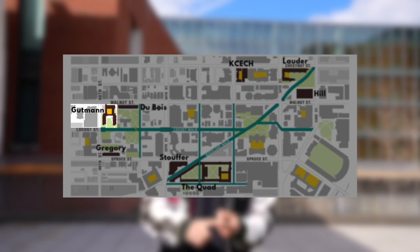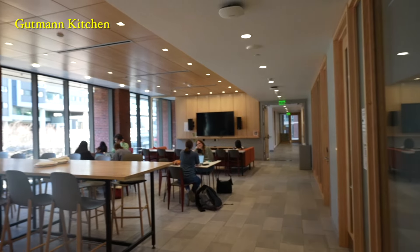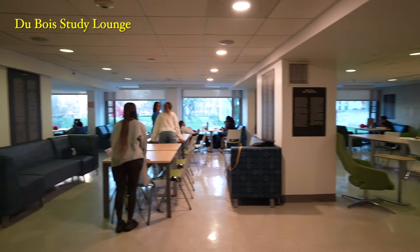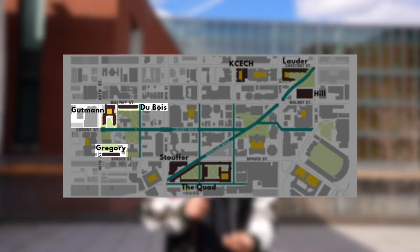The last three houses — Gutman, Gregory, and Du Bois — are all four-year houses, which have slightly different vibes compared to freshman houses. I think that living in fully first-year houses is superior, as upperclassmen aren't really as open to meeting new people as freshmen are, so you lose a bit of that experience of having hundreds of people all being open and trying to meet each other. Additionally, all upperclassmen housing is on the west side of campus, but it's further from the Quad and especially Hill and Lauder, making it harder to make friends with people in those houses. However, all of these houses are suites, so that's a plus.